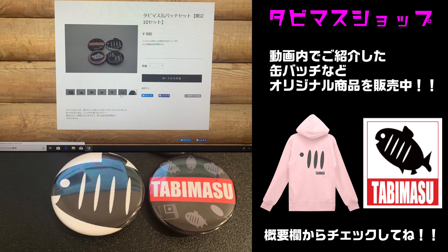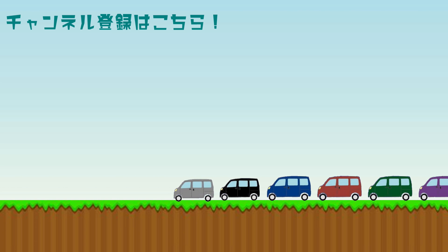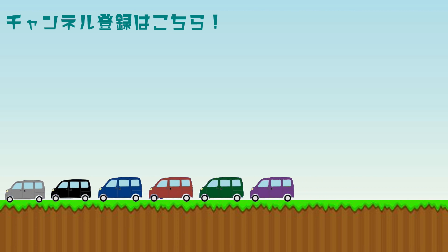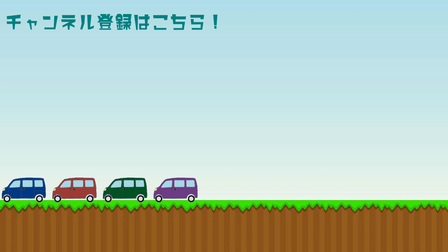そんなわけで「N-VAN買って良かった点・悪かった点」をお送りしました。ぜひ皆さんのN-VANライフの参考になればと思います。ご視聴ありがとうございました。チャンネル登録よろしくお願いします。さようなら。